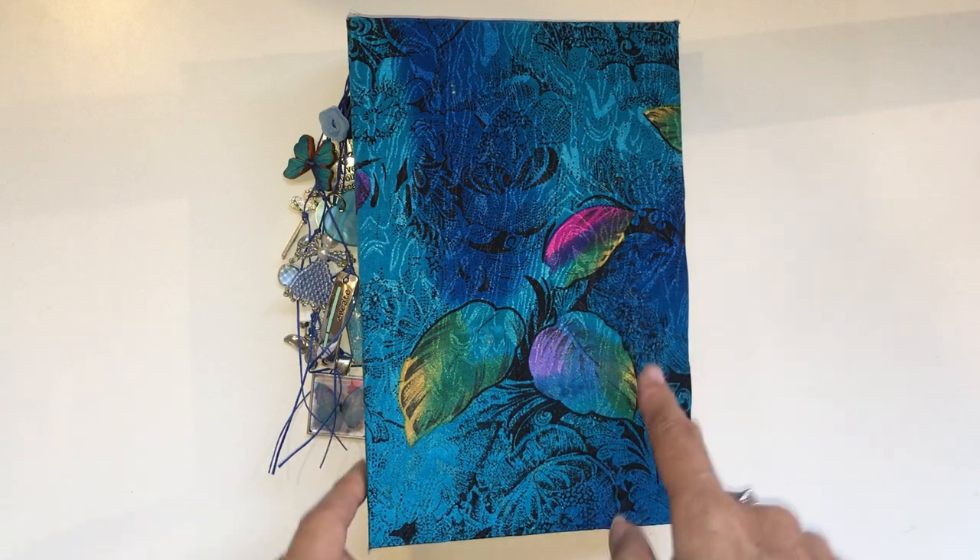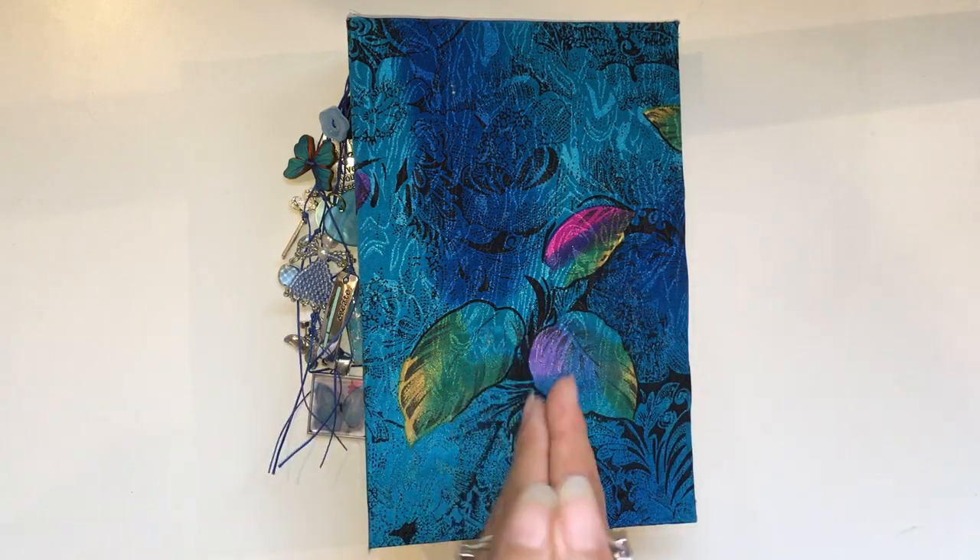I'm going to stop the video here and I'll come back and show you the flip through of the book cover one. Bye guys.